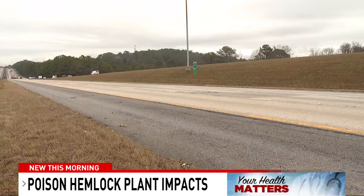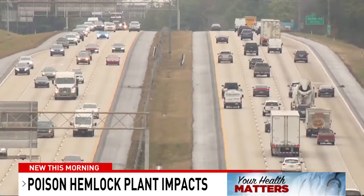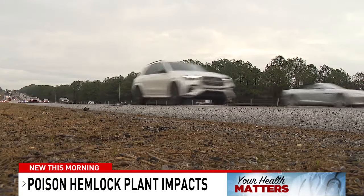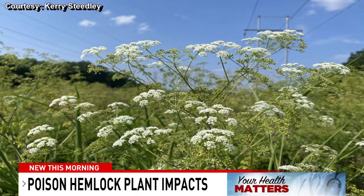Carrie Steedley with the Alabama Extension says farmers, outdoors people, and landscapers should be on the lookout for these plants. They can be seen in gardens, on trails, and more commonly on the side of the road.